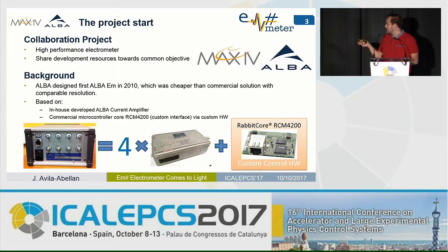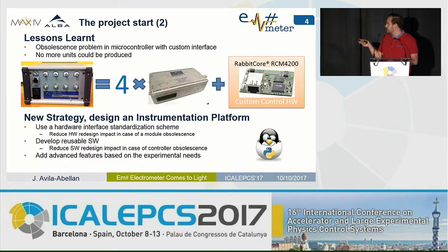This electrometer had quite good acceptance in the scientific community. When new phase beamlines of the Synchrotron were going to be produced, we had demand for more units. But we encountered the problem that the commercial core with the custom interface became obsolete. Since we found no direct replacement, this implied a hardware redesign. Taking advantage of this situation, we decided to redesign the equipment with a new strategy based on using commercial modules as much as possible.